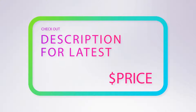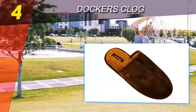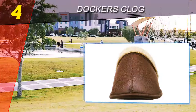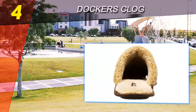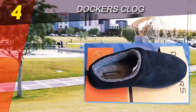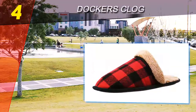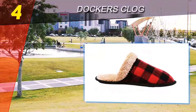Coming in at number four on our list: the Dockers Clog. First, let's get a few negatives out of the way. The Dockers clog slippers are not going to keep your feet as warm as the other slippers on our list, which is rather obvious as these slippers cover much less of your foot, leaving the heel and ankle exposed. Due to the same absence of material wrapping around the back of the foot, they are not going to support or protect your foot as well as shoe-like slippers.